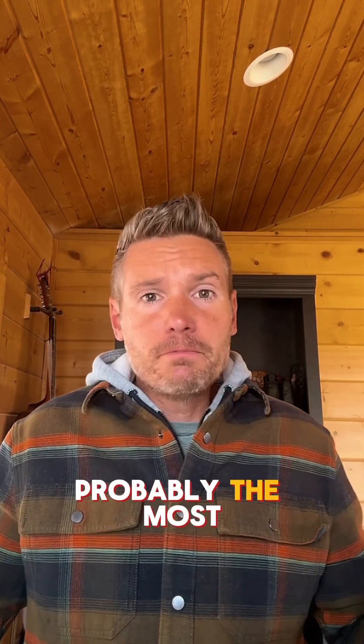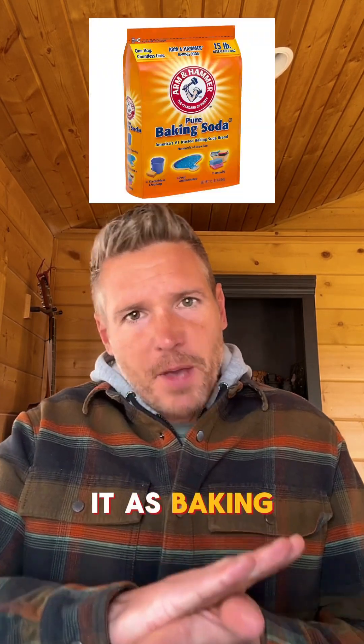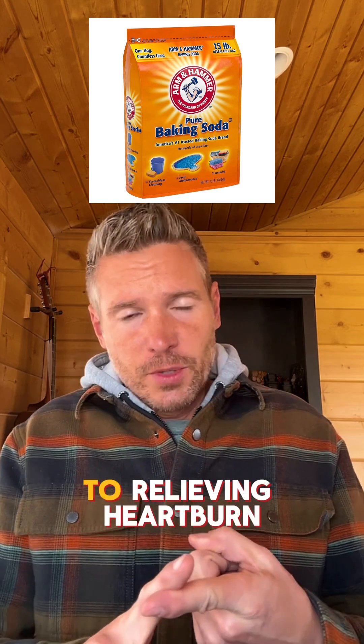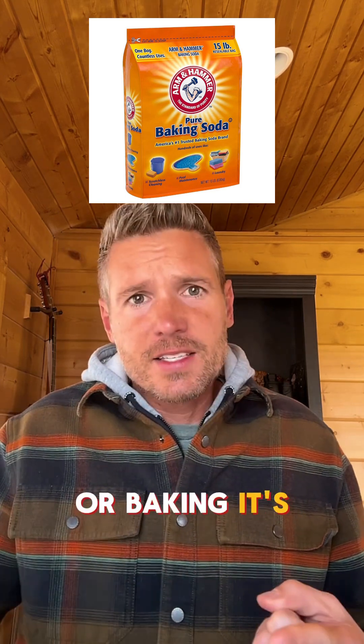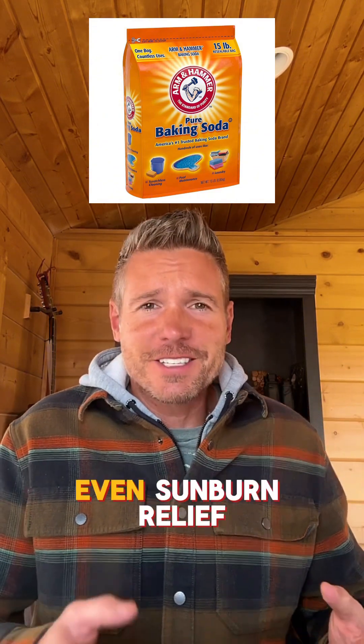Sodium bicarbonate is probably the most versatile substance, and you know it as baking soda. Everything from cleaning to relieving heartburn or baking — it's a fire extinguisher for grease fires or electrical fires, and even sunburn relief.